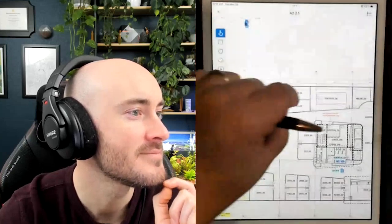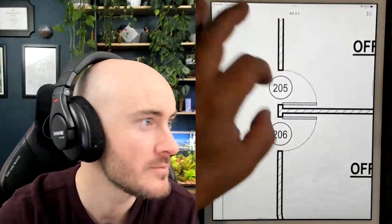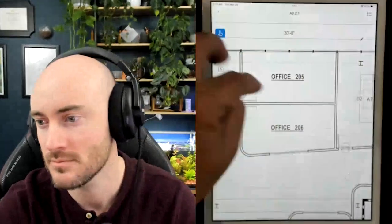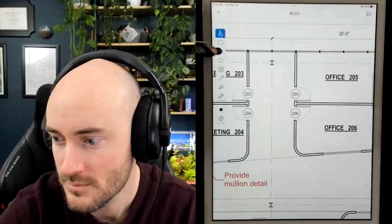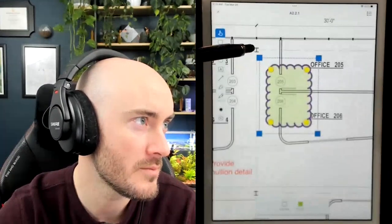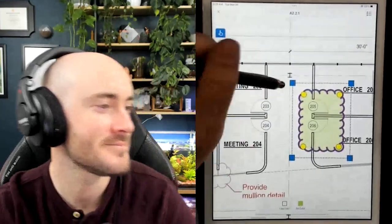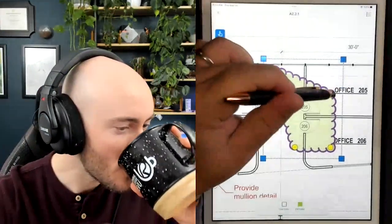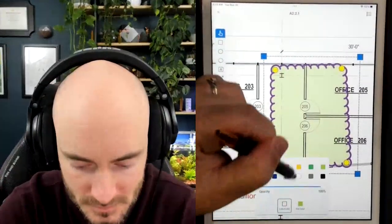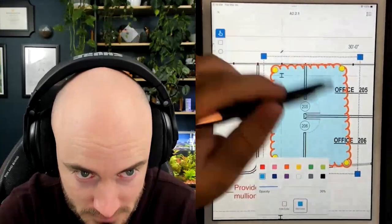Back into Bluebeam Cloud — I can zoom in closer than I can on Review for iPad. I still can't measure anything, but I can zoom in closer and it looks pretty good. I can create clouds in here. One thing that is easier in cloud is the ability to change line color and fill color — it seems way more intuitive than the Review product.